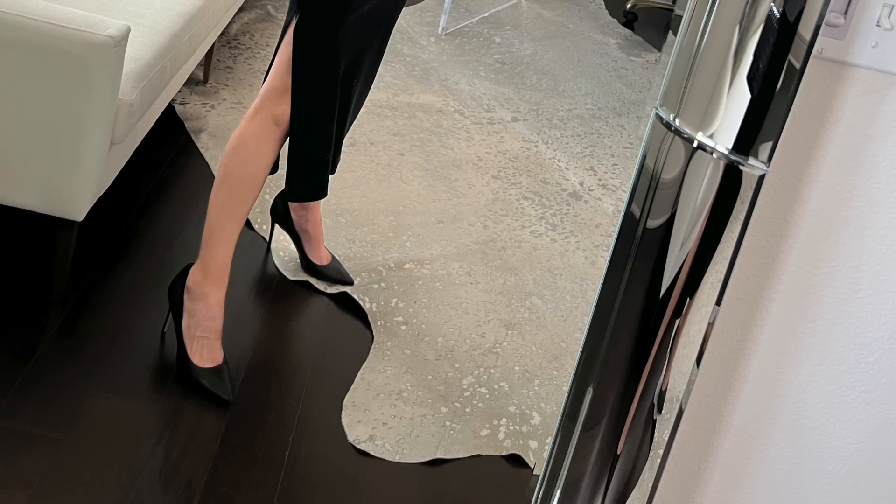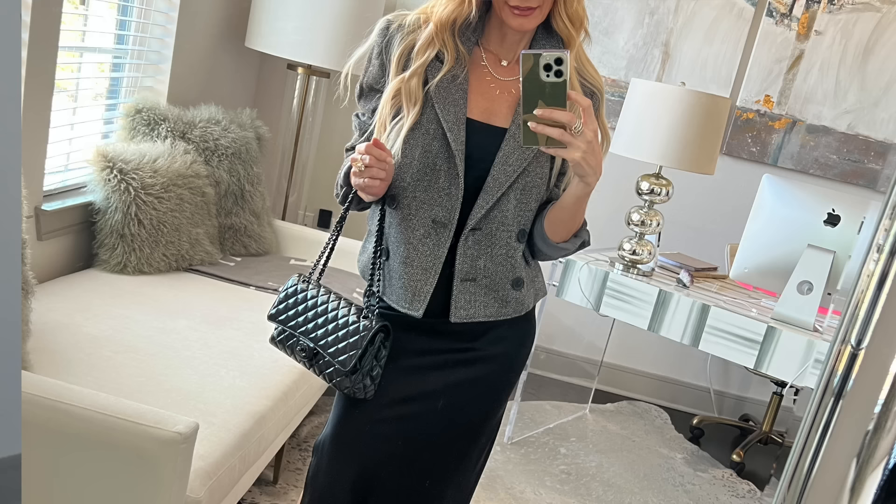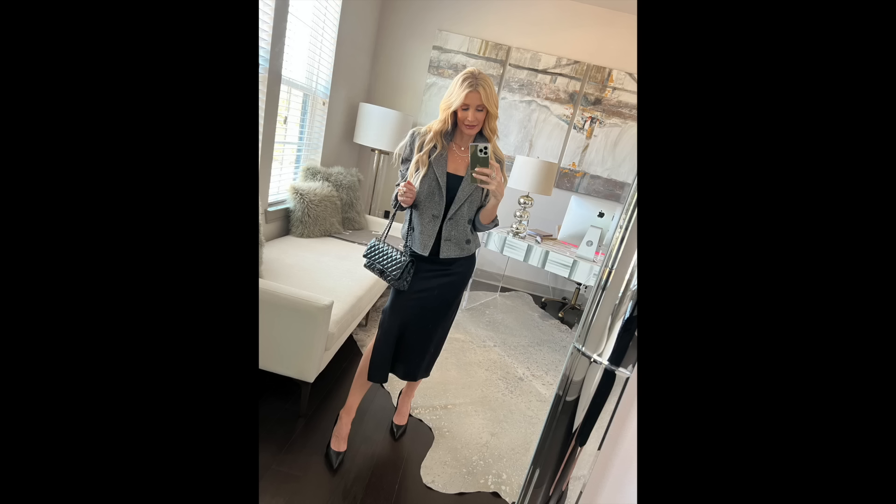I paired classic black pumps with this outfit along with my go-to timeless Chanel handbag — black on black, not too big, perfect size for day or night. This look is honestly perfect for so many occasions: you could wear it to the office, a girl's night, or a date night.